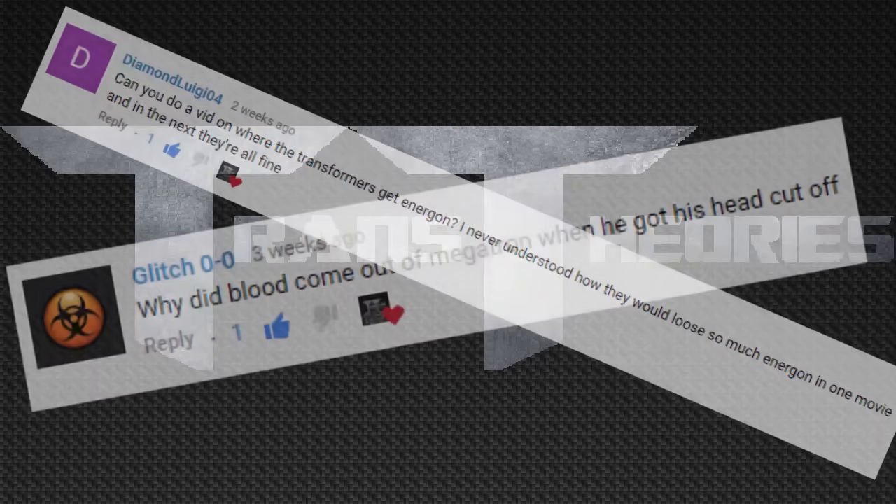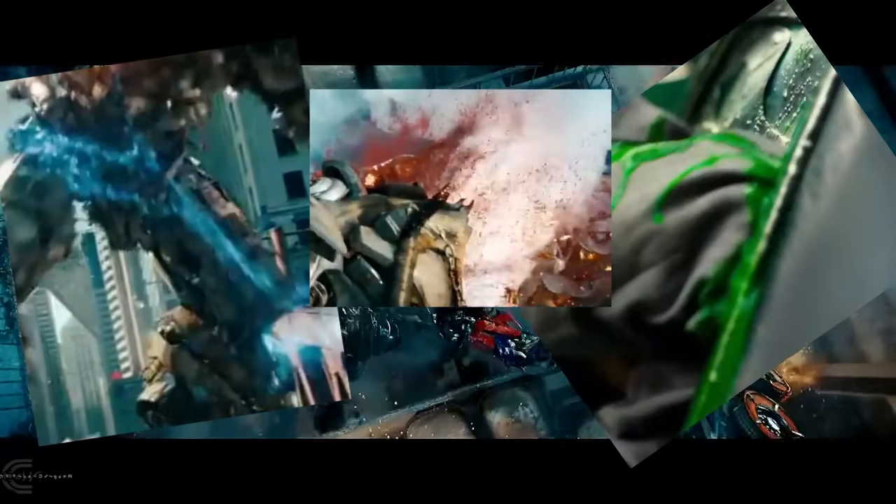There are many types of Energon in the Transformers movie-verse, mainly blue, red, and green, and each of them serve a unique purpose.